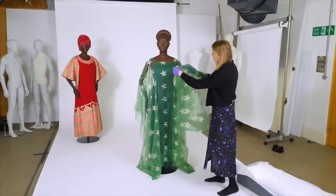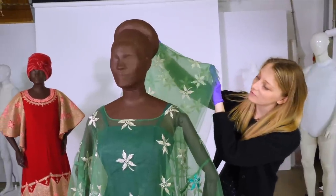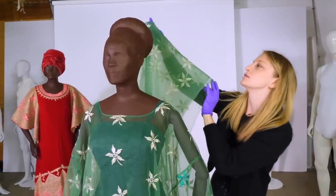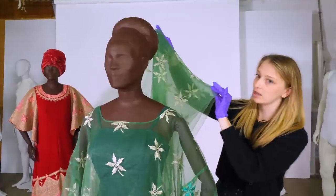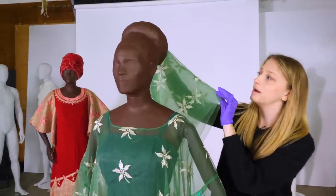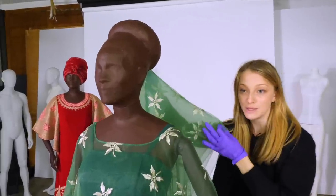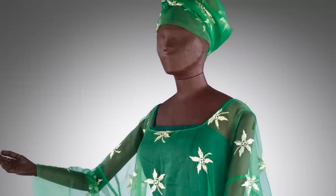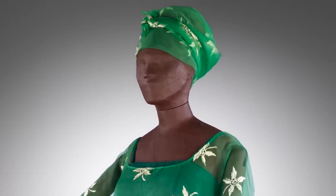This piece of cloth is for the head tie. It's made in the same fabric as the grand boubou. It's just a rectangle of fabric which you would tie around your hair in different styles — so depending on how you felt on the day, you could go for something very simple and easy to wear, or something very large with a lot of volume and quite elaborate.